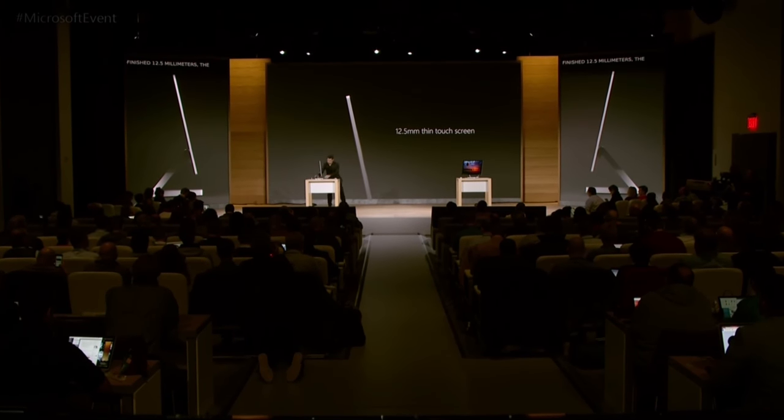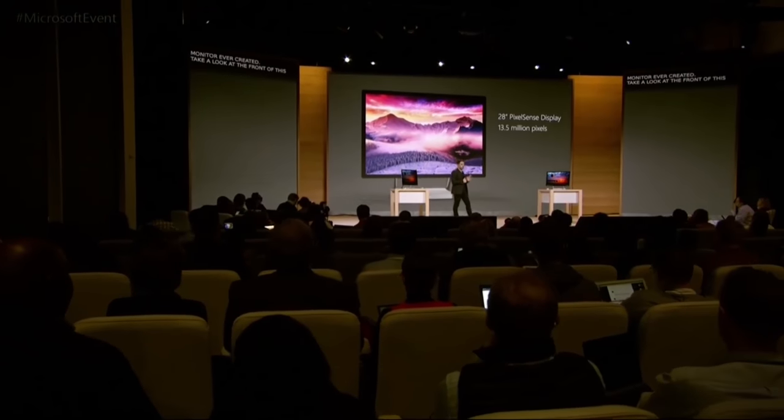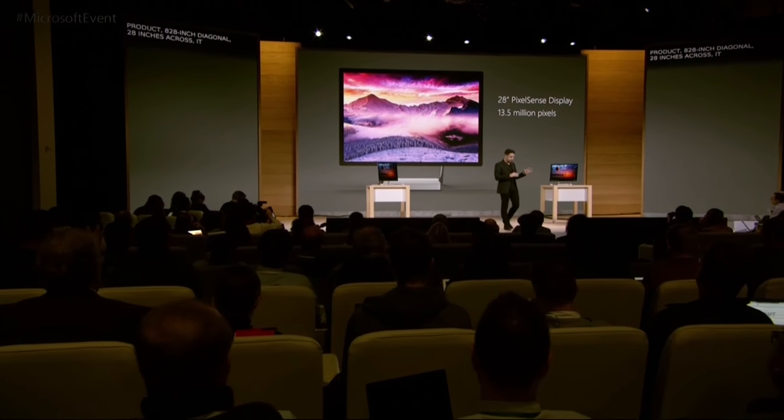Take a look at the front of this product. It's a 28-inch diagonal — 28 inches across — pushing 13.5 million pixels. That's about 63 percent more than a 4K TV if you're doing the math.